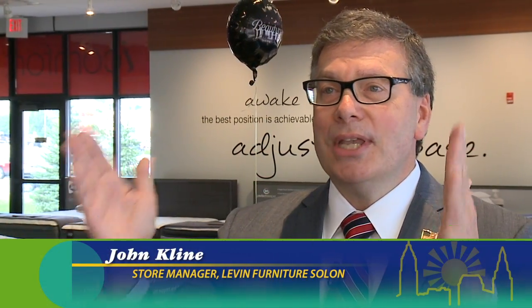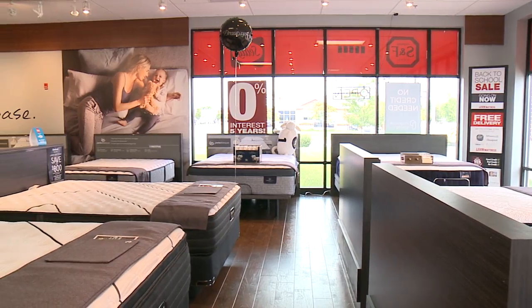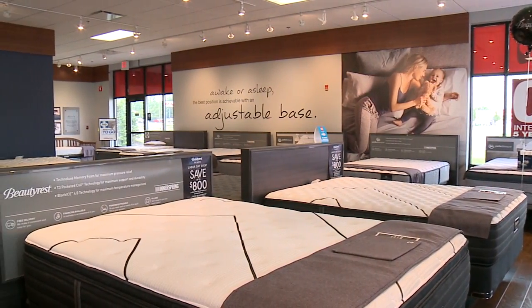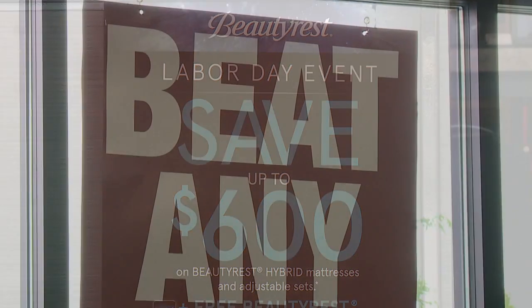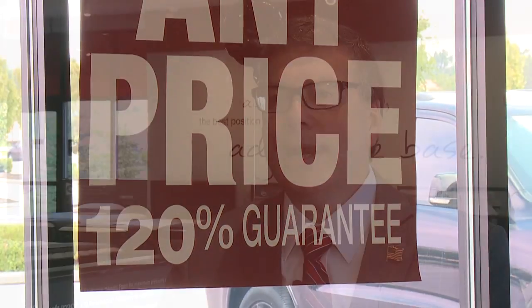Levin Furniture and Levin Mattress — right now is the best time to buy a mattress. We have special discounts being offered to our customers by the manufacturers, so now is the time to look for a mattress. With the guaranteed lowest prices and our interest-free financing, we have options for everybody and every pocketbook.